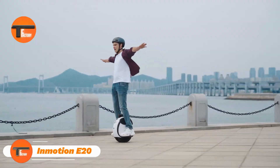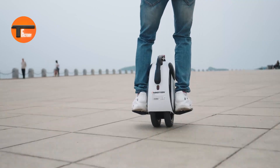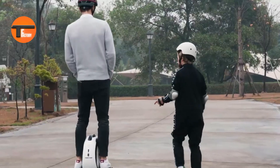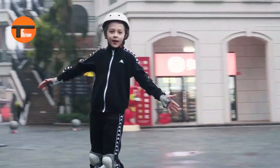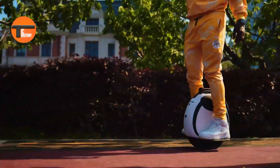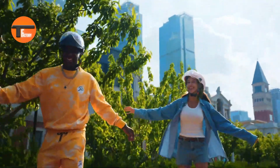InMotion E20: the perfect electric unicycle for city rides and adventures. Feel the excitement of riding the InMotion E20, a top-tier electric unicycle made for commuters and thrill seekers alike. With its powerful 2000W motor, the E20 can reach up to 25 miles per hour and cover 40 miles on a single charge. Its sleek, tough design handles everything from city streets to campus paths and even trails.